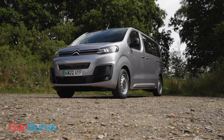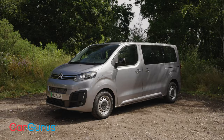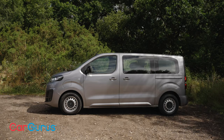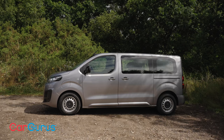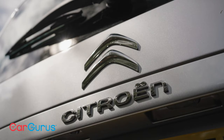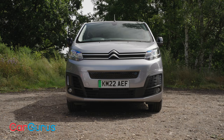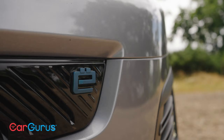Think of a family car and you think of a hatchback, an estate or an SUV. But what about this? The Citroen eSpace Tourer is a van turned people carrier, complete with a pure electric powertrain, offering an official WLTP range of 136 miles and costing from around about £32,000.